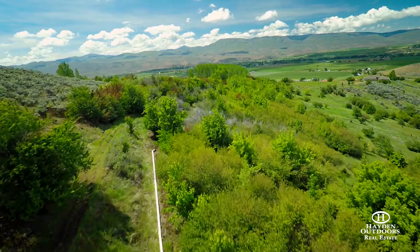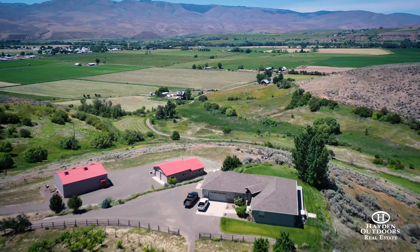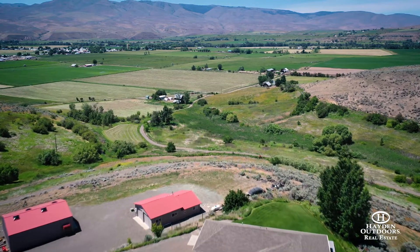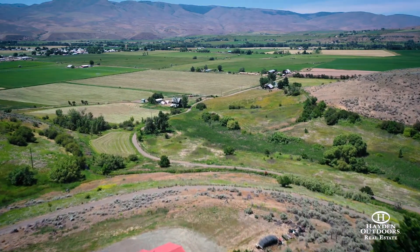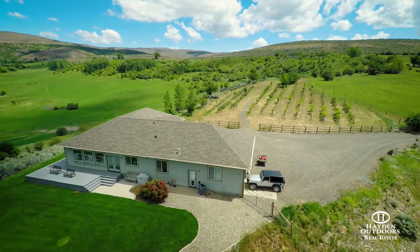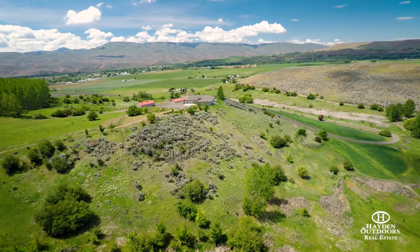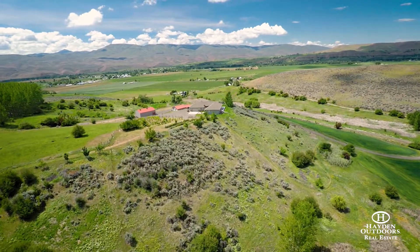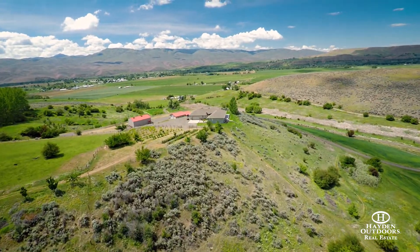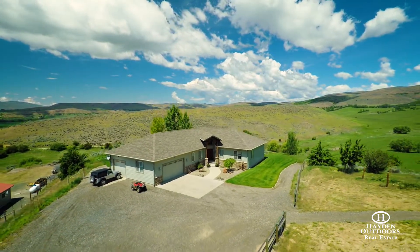There's a beautiful country home sitting on top of the hill of the five-acre homestead, perfectly situated to take in the amazing views of Eagle Valley and Brownlee Reservoir. The single-level home built in 2005 consists of 2,670 square feet of living space. The open floor plan in the main living space is both ideal for entertaining and one of the best places in the home to enjoy the stunning views.